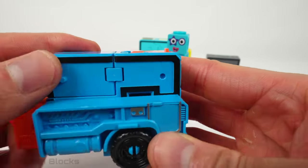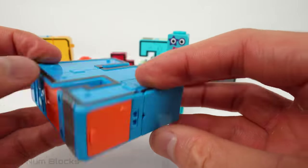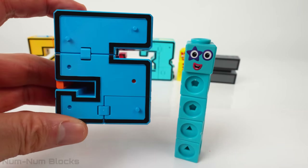Let's transform this semi-truck. It's the number five. We don't need to take any blocks from five — they match.